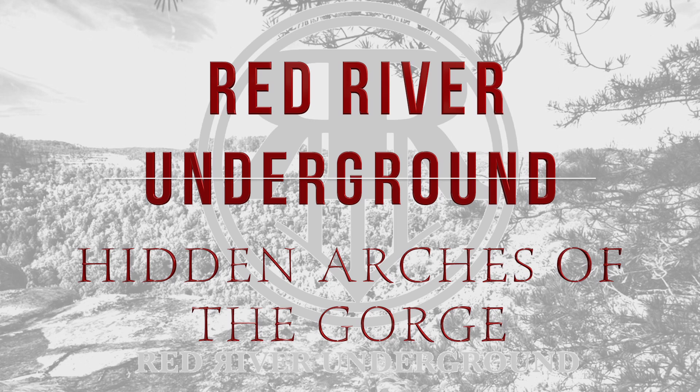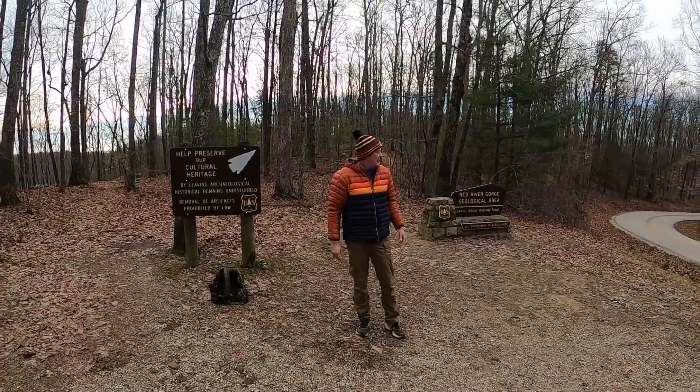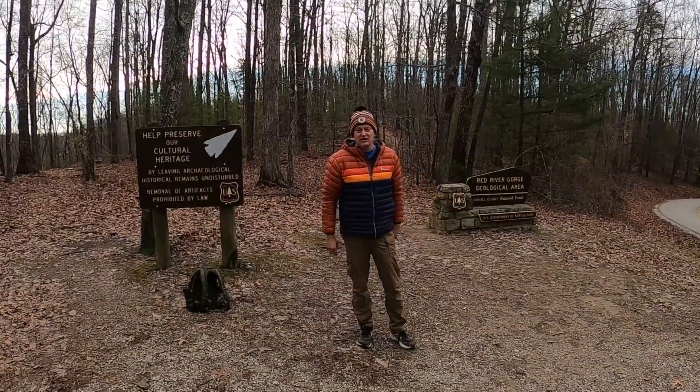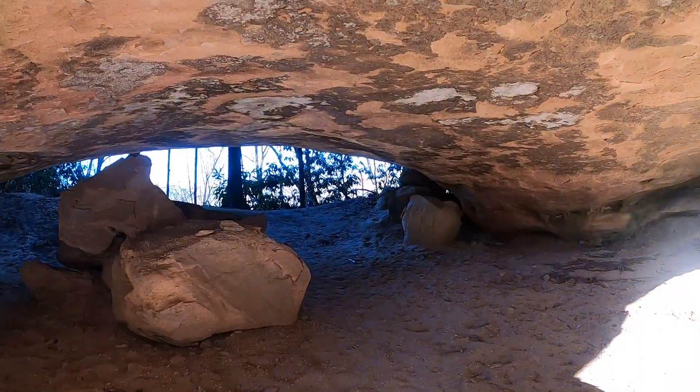Hey, this is Johnny Bluegrass here with the Red River Underground bringing you another great video. It's been a while since we've been out here, but we're having big plans this year to do a lot more videos for you guys. We have a great arch for you — it's Rango Arch.